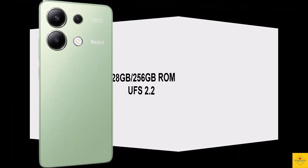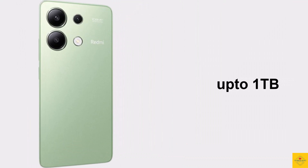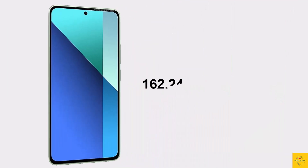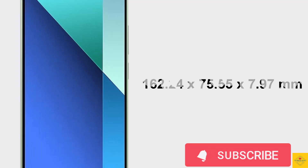In terms of storage, the smartphone comes with 8 gigabytes of LPDDR4X RAM with 8 gigabytes extended RAM, and 128 or 256 gigabytes of UFS 2.2 onboard storage, which is further expandable up to one terabyte via a microSD card slot. The physical dimensions measure 162.24 by 75.55 by 7.97 millimeters.